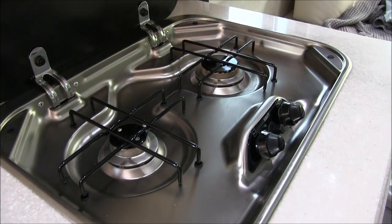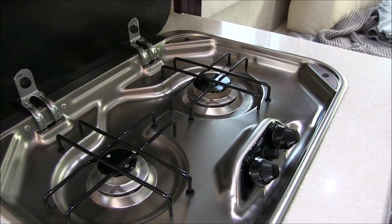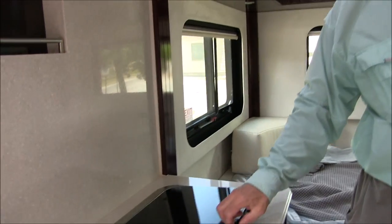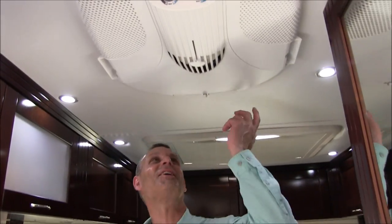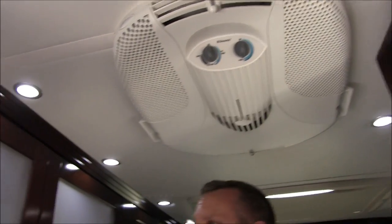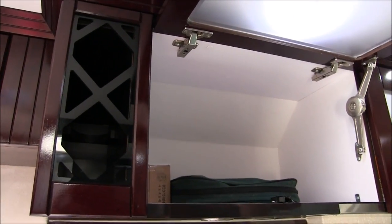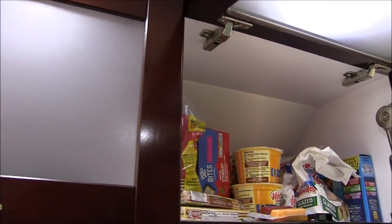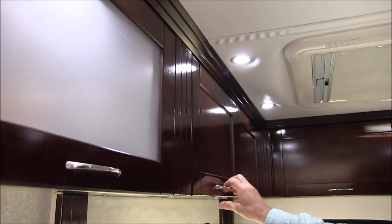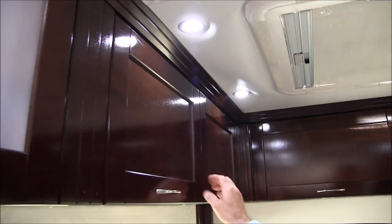Got a two-burner propane stove. The previous owner said he didn't think it had ever been used, which it almost looks like. Air conditioner — pretty standard. Got more storage above the counter, a little two-bottle wine rack. And then basically a bunch of other storage all the way through.